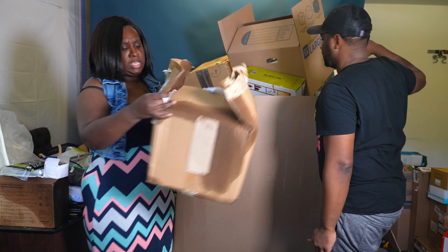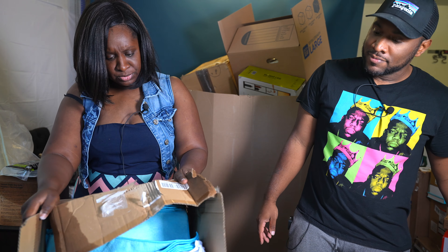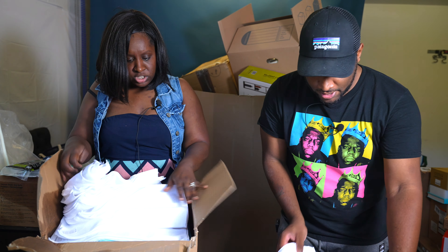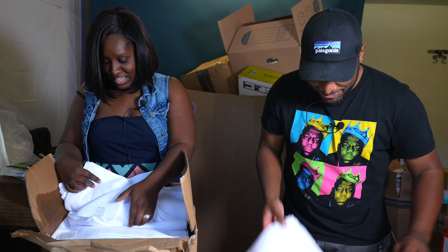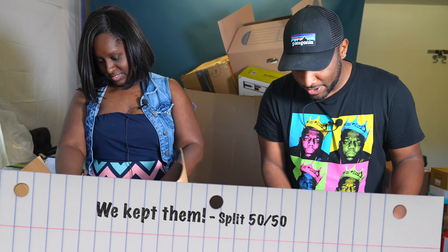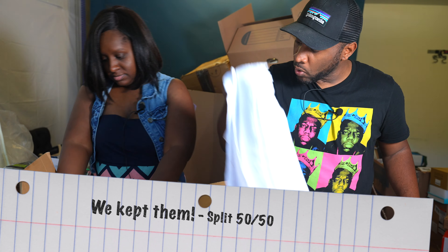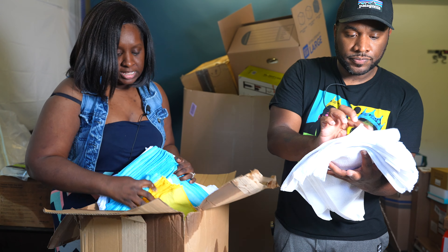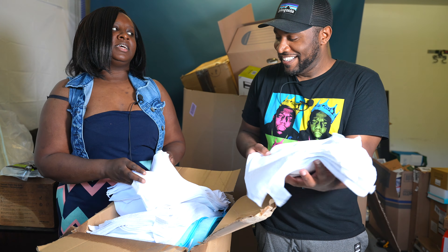Next item is a box of towels — nice little terry cloth towels. There's a whole box full of them, blue and white and yellow, all Amazon Basics. There's about a thousand of them. These might not get sold — we'll probably keep them and split them between us.